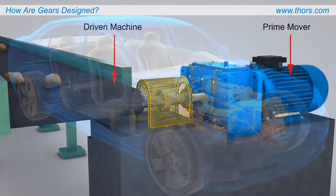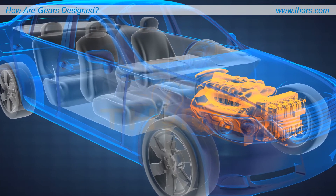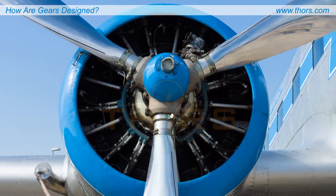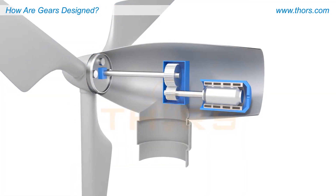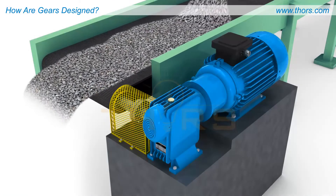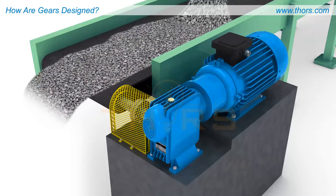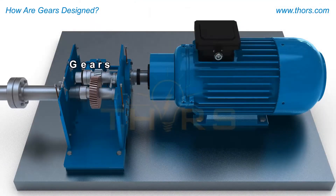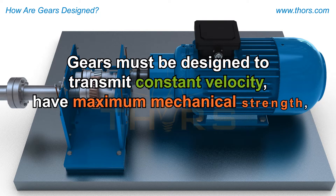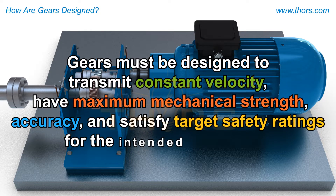For example, gearboxes transmit energy from an automobile's engine to its wheels, regulate power from an aircraft carrier's engine out to its propeller shafts, increase the speed of energy captured by the blades of a wind turbine, and convey materials on construction sites and manufacturing plants across the globe. Gears must be designed to transmit constant velocity, have maximum mechanical strength, accuracy, and satisfy target safety ratings for the intended application.